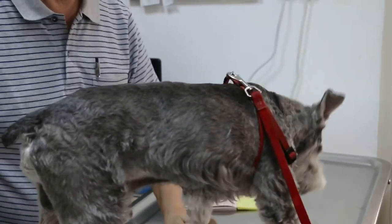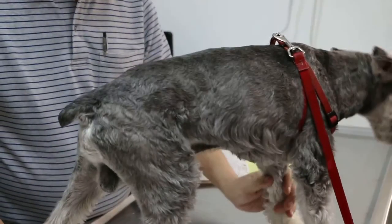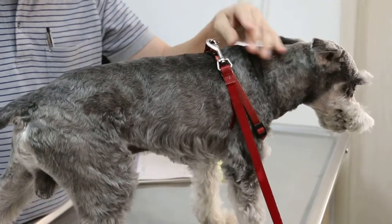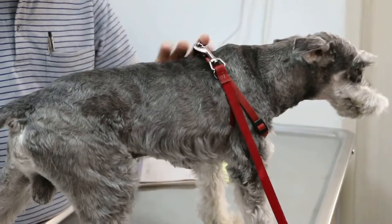So we'll take a blood test, X-ray the abdomen, and give IV treatment to prevent dehydration. Come, okay.